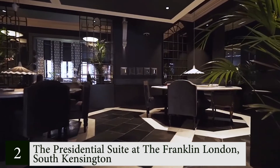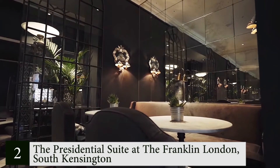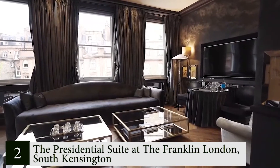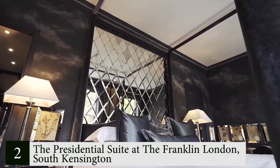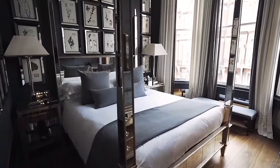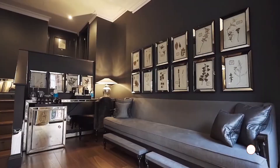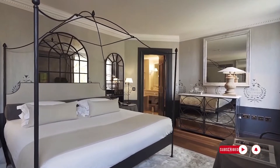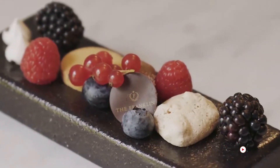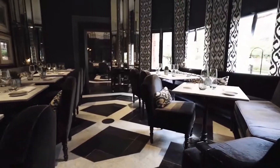Number 2: Presidential Suite at The Franklin London, South Kensington. A traditional Knightsbridge garden and park can be seen beautifully from The Franklin London's extravagant and one-of-a-kind Presidential Suite. Designed by Anuska Hempel, the elegant sitting room features marbled surfaces, design mirrors, and opulent furniture. The roomy 62 square meter suite includes a double bedroom with a four-poster bed, a lounge, a walk-in closet, and a large bathroom with double washbasins. Luxuries such as Frette bed linen and towels, a GHD hairdryer, and Penhaligon's toiletries are also available.